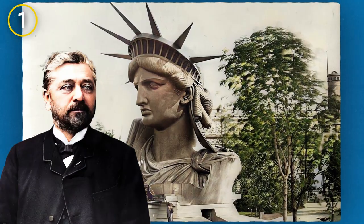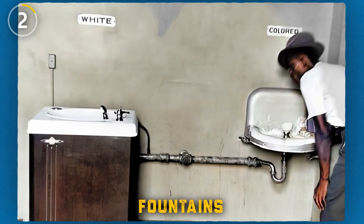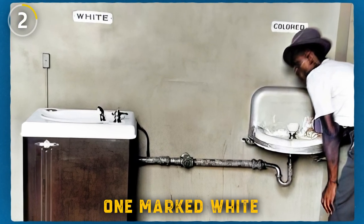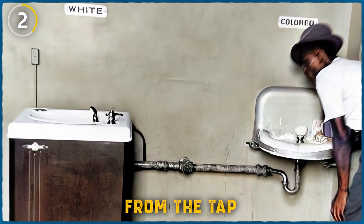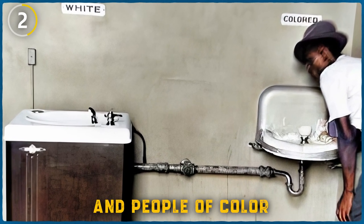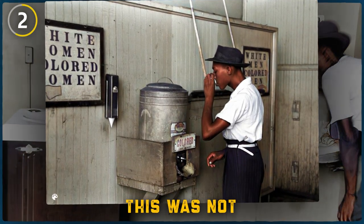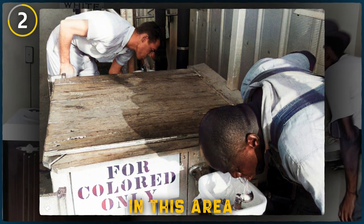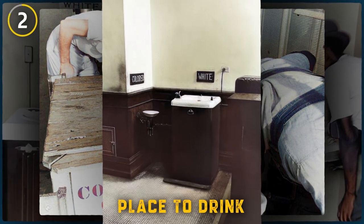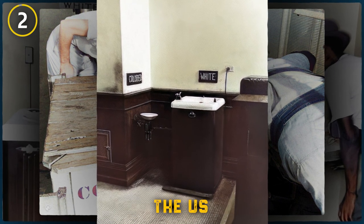This image taken in 1950 in North Carolina shows two water fountains — one marked 'White' and one marked 'Colored.' This meant that white people should drink from the tap on the left and people of color were only allowed to drink from the one on the right. Multiple segregated water fountains were found in this area. More than just a place to drink, they became symbols of the deep-rooted segregation in parts of the U.S.